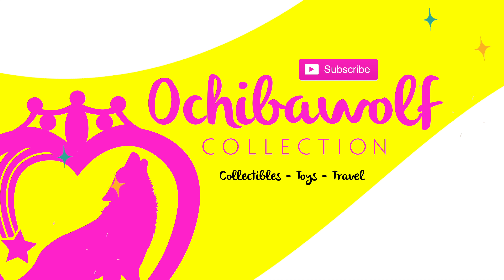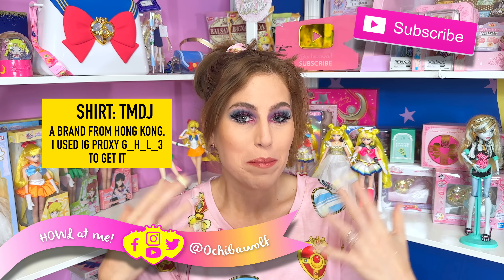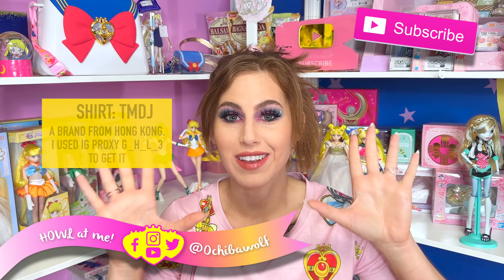She is so cute. Oh my god, I lied. Hello everybody! Welcome back to Achieve Wolf Collection! My name is Brooke. I'm a huge collector, mainly collecting Sailor Moon, but I dabble in some Disney, some Pokemon, and some other animes as well.